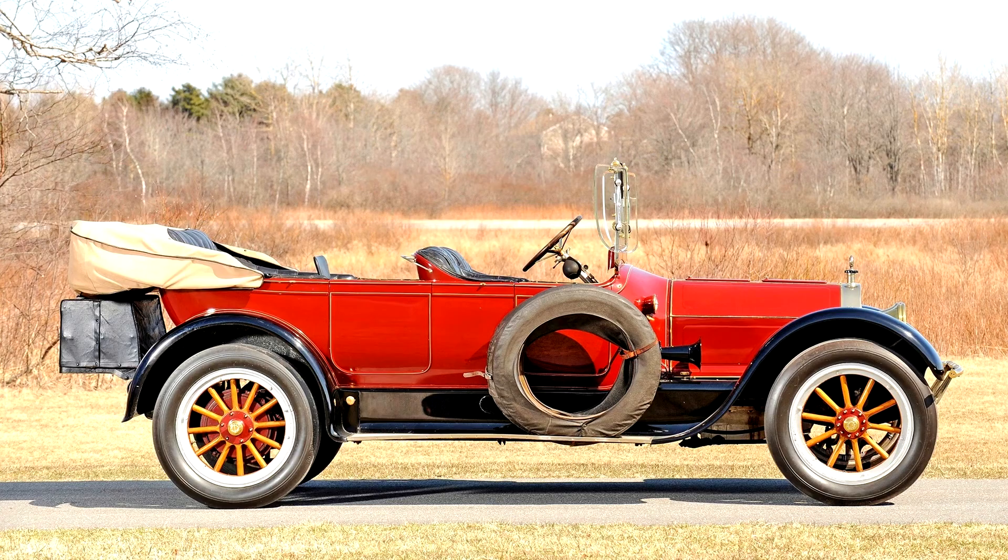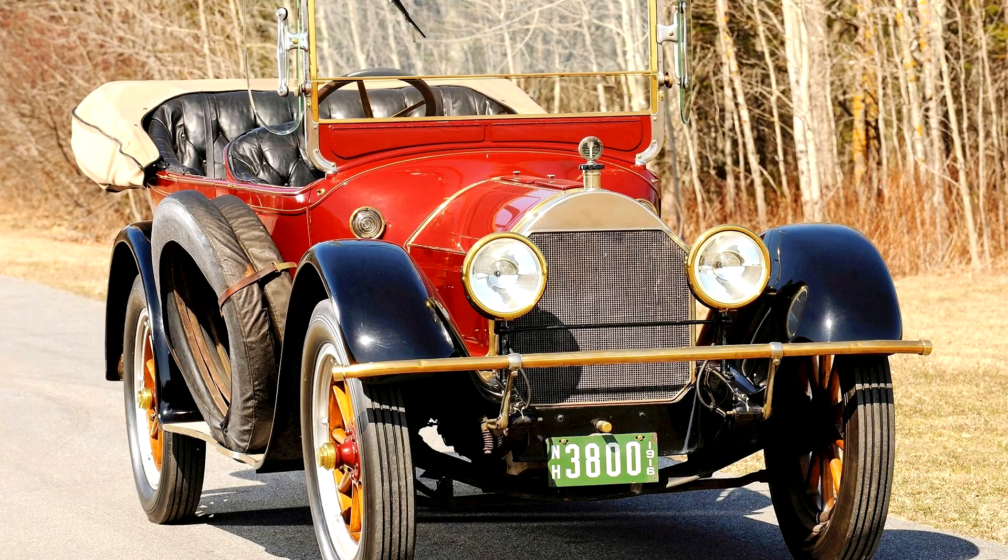In just five years the George N. Pierce Company had reached the pinnacle of automobile size, prestige, luxury, performance, and cost. Two years later the company adopted the identity of its premier product, becoming the Pierce Arrow Motor Car Company. From 1910 on, Pierce Arrow was exclusively powered by six-cylinder engines of 36, 48, and 66 horsepower.